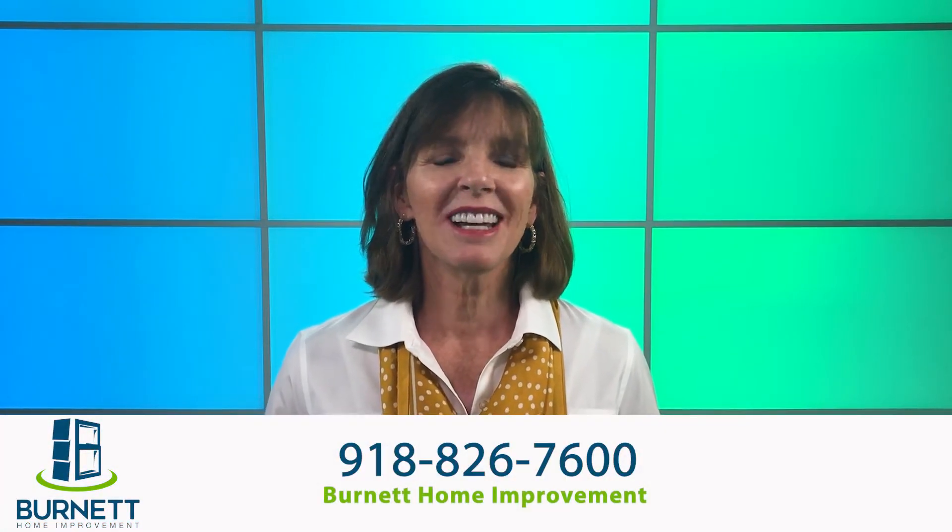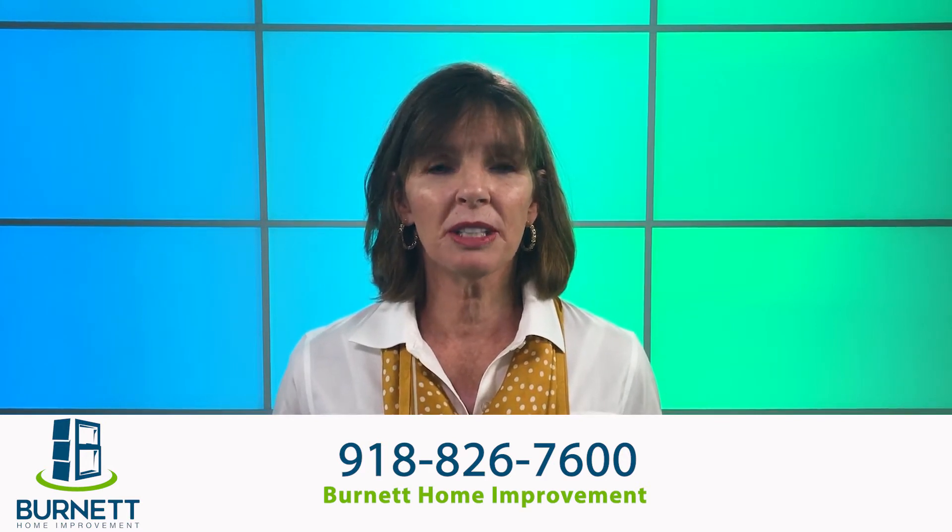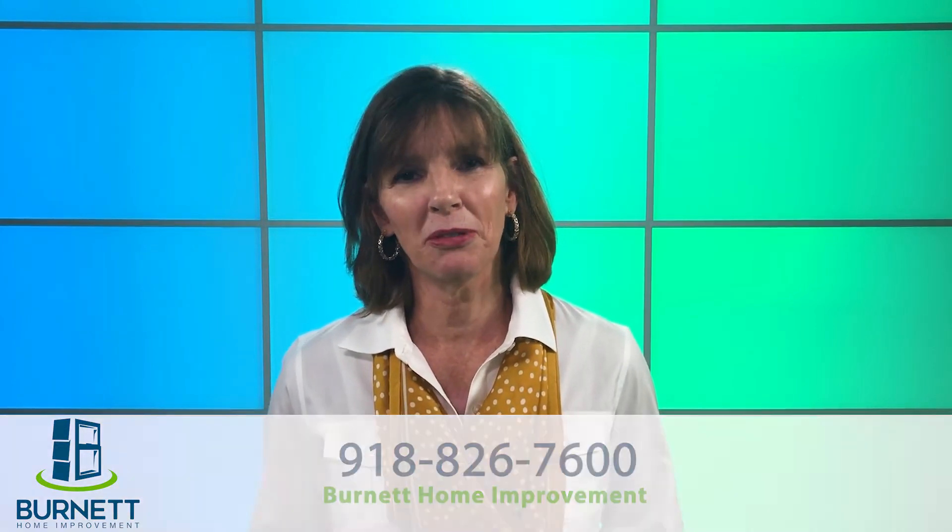Communication is critical in assuring that we're meeting your expectations for your home improvement project. The crew chief on site should be able to answer most of your questions, but if you at any time have any concerns, questions, or comments that you'd like to share with us, please call us at Burnett Home Improvement.